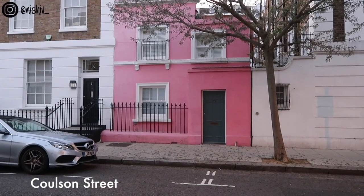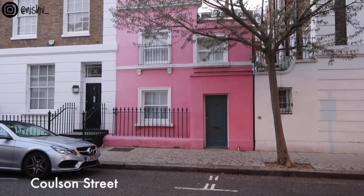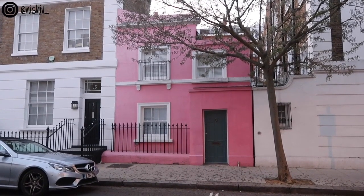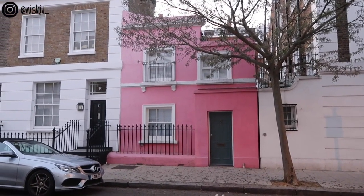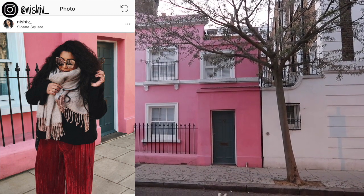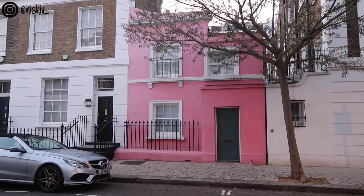Just across the road from the Saatchi Gallery on Coulson Street there's a pink house. It's a very bright shade of pink so it may not be to everyone's liking. I've actually taken an outfit photo outside this house a few years ago. It's very vibrant, it may not be to your taste, but it's pink.